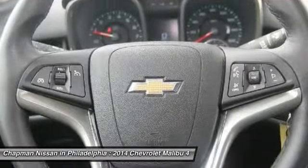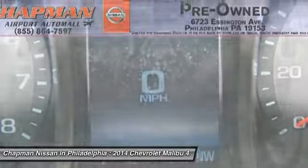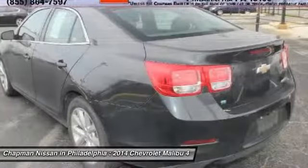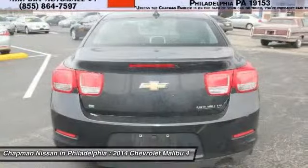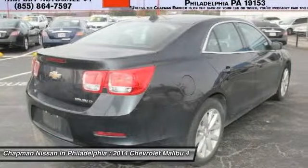Visit us at our website for the complete PureCars value report, vehicle history report, and even more information on this Malibu. Our website address is www.japanissan.com. This very competitively priced Malibu won't last long, so please call us in advance to confirm availability.